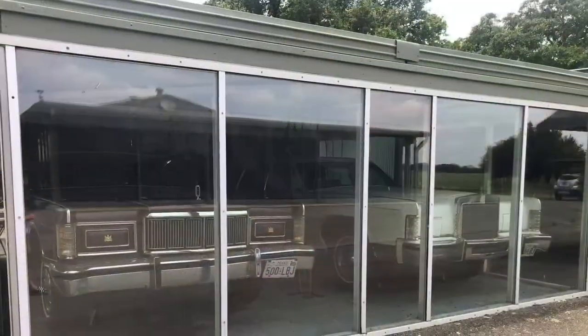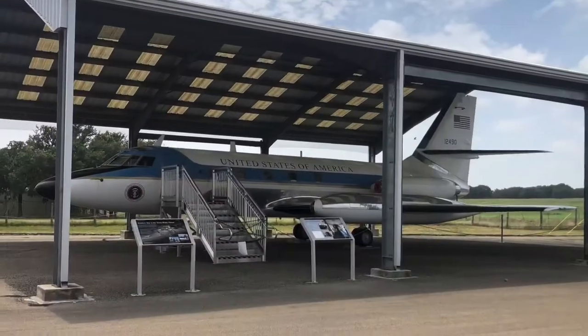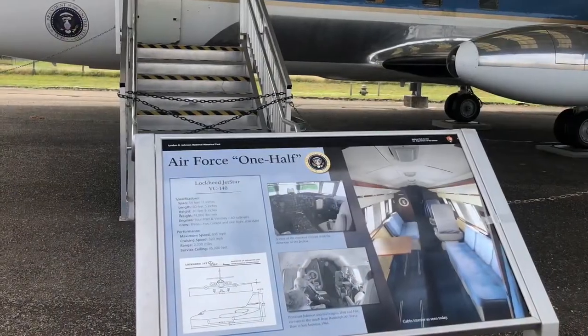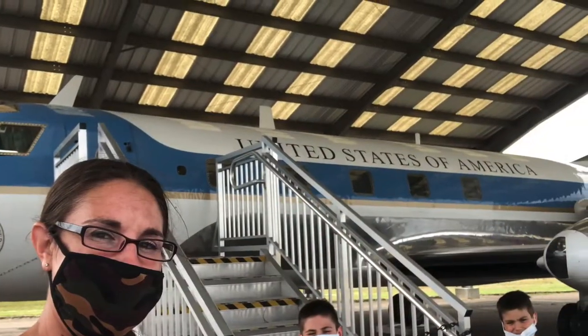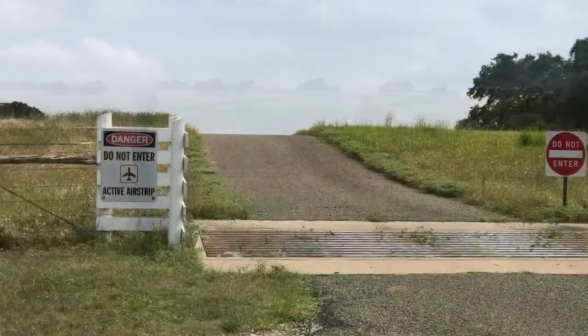On display were two Lincolns driven by the president and also his very own Air Force One-Half. And of course, since there was an airplane, they had a runway. It was neat to see the airfield.